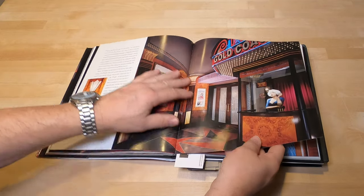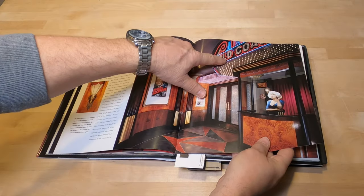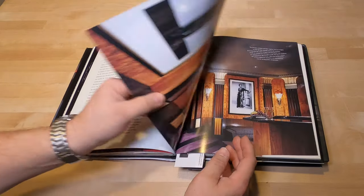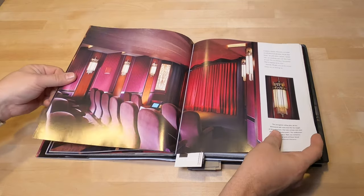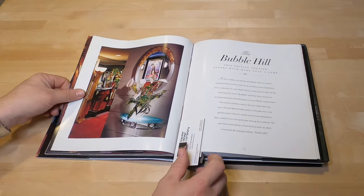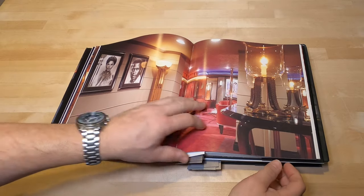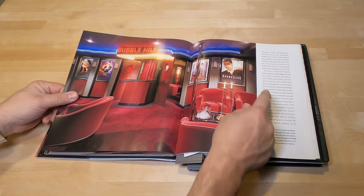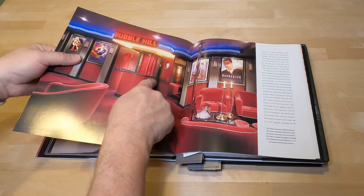Copper Beach Theater — another amazing lobby. What got me thinking about doing this video on these books is we're working on our own lobby right now and I came back in here to get ideas. I actually wanted to do something like this but it's not going to happen. You can tell just amazing foyers and lobbies in all these theaters. Bubble Hill — I think that's Eddie Murphy's theater. Yeah, you can see by his movies that are on. It's got you know, box office things similar to the TDA theater.